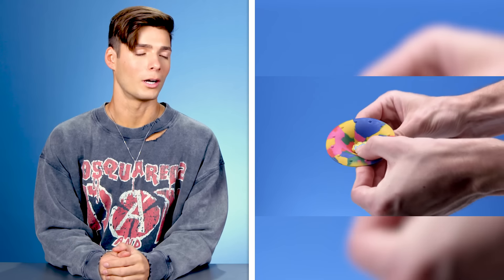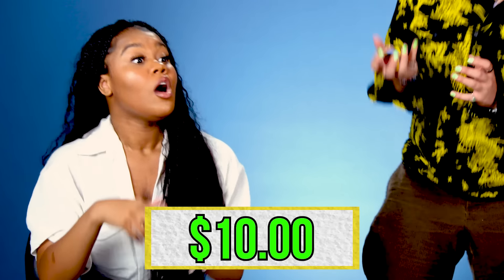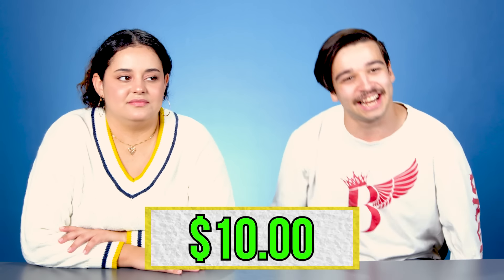How much you paying for those? A dollar. Five dollars. It should be four. These cost ten dollars for a pack of four. Cool. That's a good deal. I'd definitely cop those.